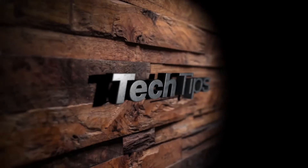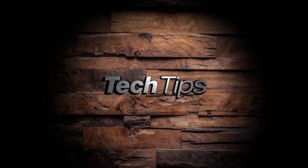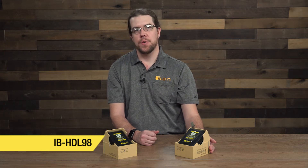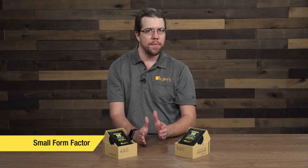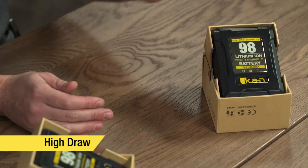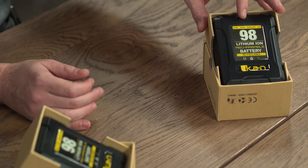Hi, I'm Jeff Lachman, and these are ICANN Tech Tips. Today we're talking about the IB HDL98 batteries. These are new batteries from ICANN with a small form factor, and the HD in the name stands for Hydra.